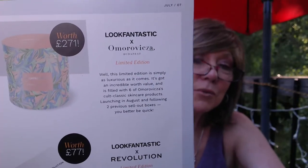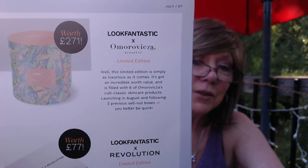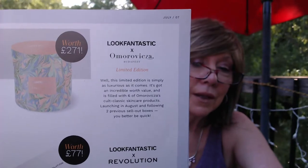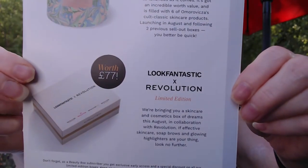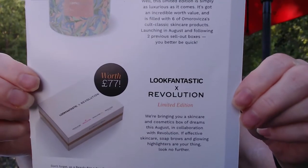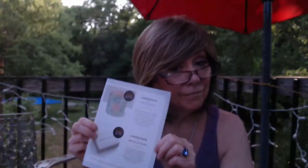The first limited edition — I don't know this brand name, but maybe you do. It tells you the value of the box. The second one coming out in August is a collaboration with Look Fantastic and Revolution — pretty cool. These will be on their website, which I'll have linked below. Even if you're not a subscriber, you do have access to these, but subscribers get first dibs. I'm going to keep the catalog handy because I need help. I'm just going to go in order as they've got it.